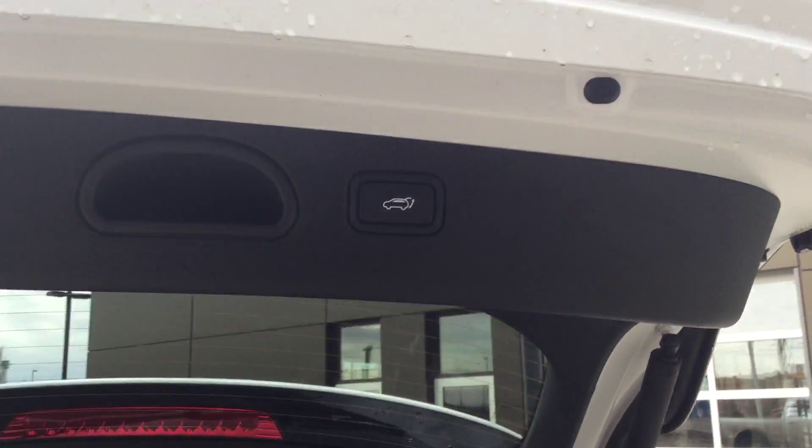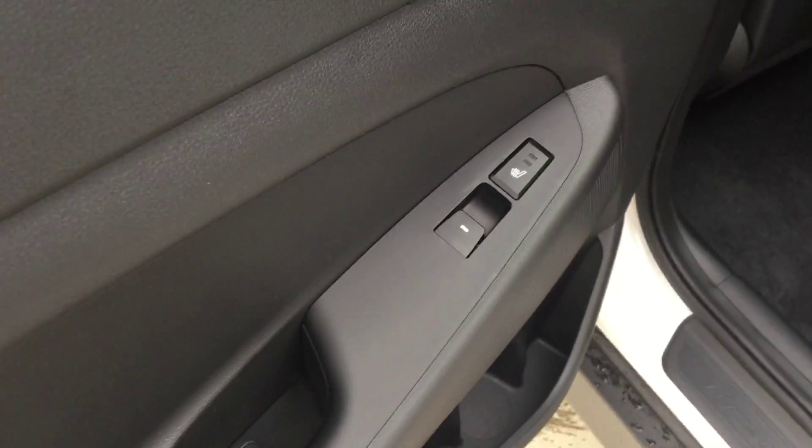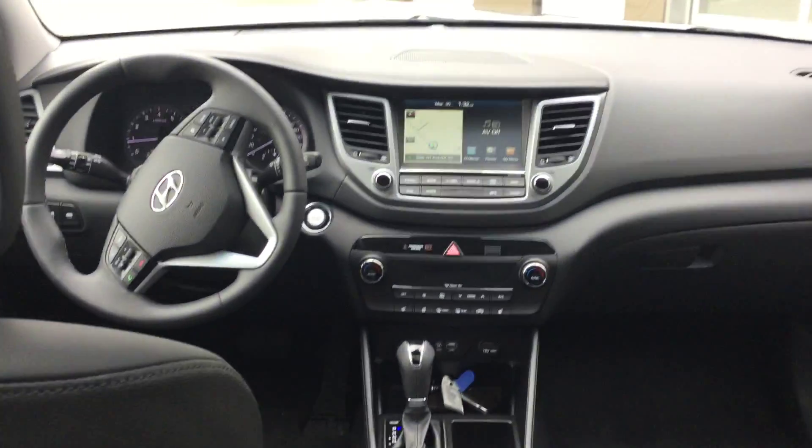Let's close the trunk and open the rear passenger seats to show you how much room there is. Right here, the first thing you notice is the heated seats for the passengers in the back — just super nice. It's going to make them feel very comfortable and cozy in the cold winters that Alberta has. Let's close the door and show you the interior of the car; you can see it from the back.